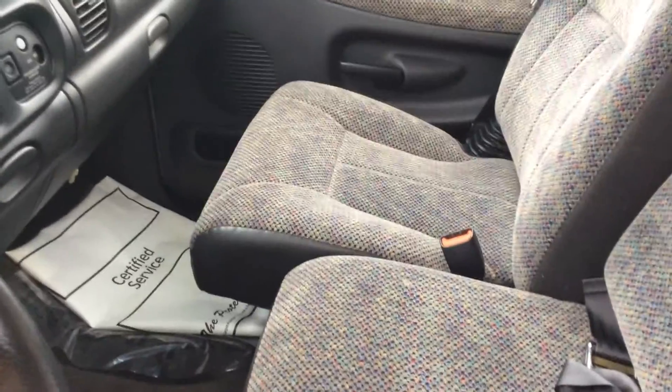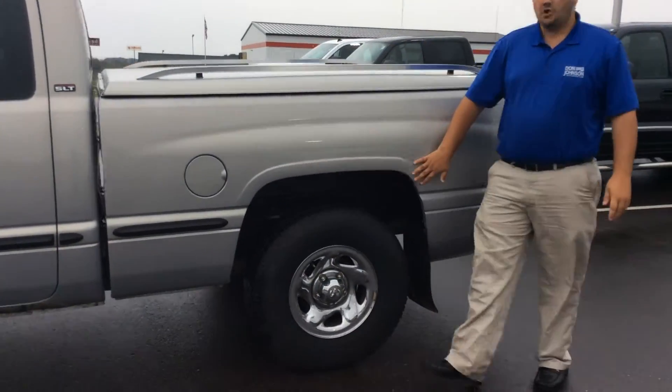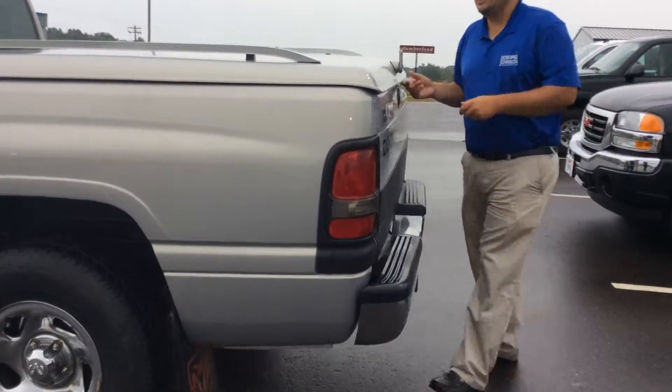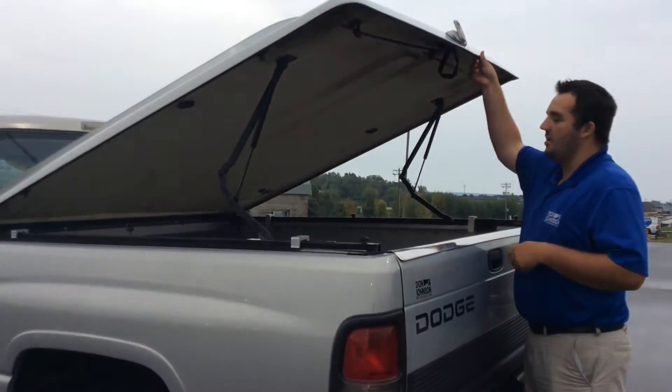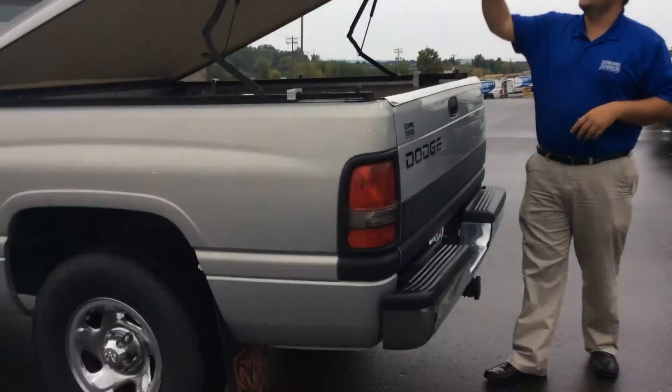It does have your bench seat, so if you did by chance need to have an extra person sitting up front, you can do that too. As we go around to the back of the truck, you can see right over the wheel wells — no rust on there at all. The bed's got this real nice topper on it, keeping it sealed from all the weather, and inside it's not even all rusted out like a lot of people would expect.